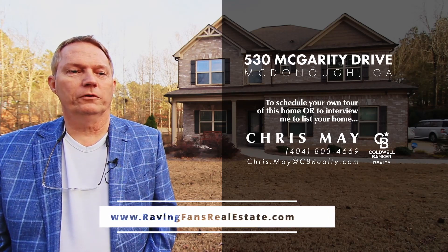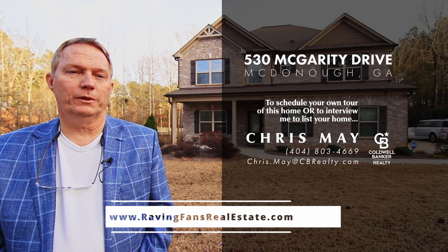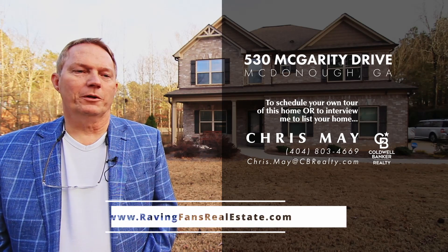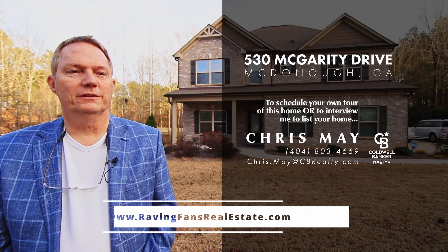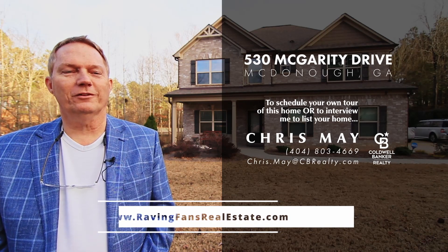My listings always receive professional photos, they're listed on two local multiple listing services, and pushed to hundreds of websites. I always do an HD video just like this one. Call or email me. I can also be reached at chris.may at cbrealty.com. Look forward to hearing from you as always. Thanks for watching.